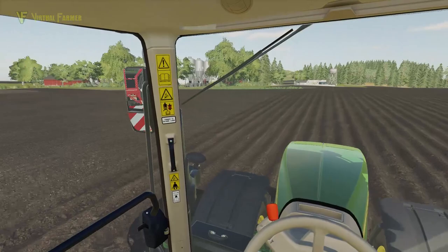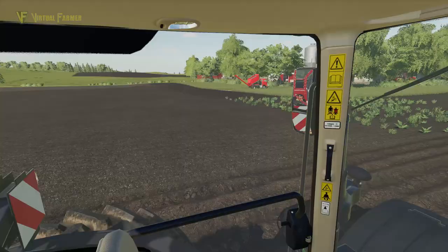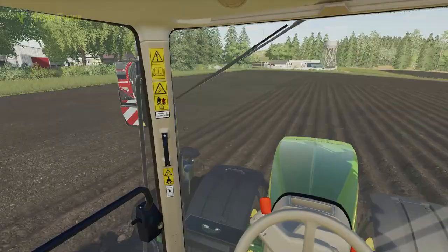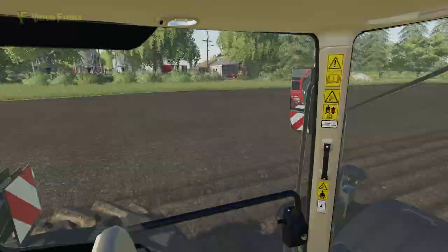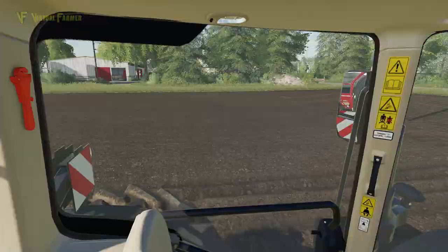It looks like we're going to have a big crop of weeds very quickly in this field, so we're going to have to get the weeder on here and get that sorted. But that's all right - we can sort that in the near future. I'm quite happy with how this is going. Let's get this field finished off and we'll see where we are at that point, and see how much we've used and how we're going.